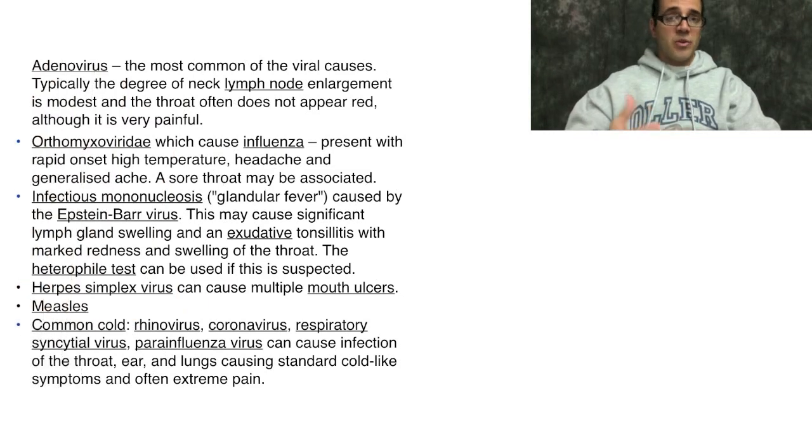The vast majority are viral. The viruses that cause pharyngitis include adenovirus, which is typically the most common of all viral causes and can also cause lymph node inflammation, throat swelling, and red pharynx. Other causes include orthomyxoviridae — a type of influenza virus — the Epstein-Barr virus, which causes infectious mononucleosis and can produce thick exudative tonsillitis with tender lymphadenopathy especially in the back of the neck, herpes simplex virus, measles, and the common cold, which includes rhinovirus, coronavirus, respiratory syncytial virus, parainfluenza, and so on.